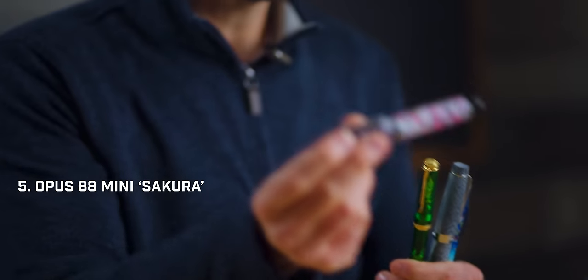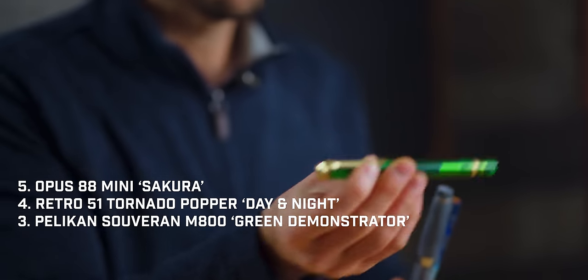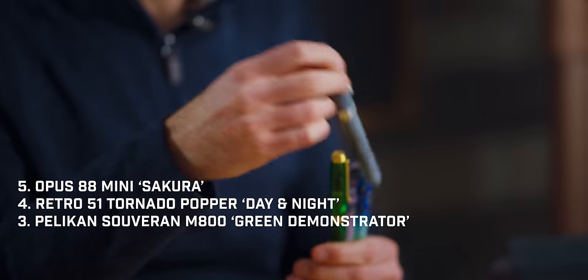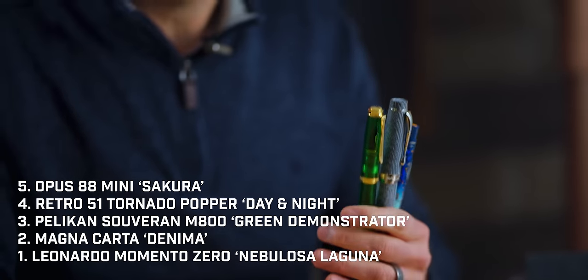There you have it folks — your top five pens of January 2024. To recap: the Opus 88 Mini Sakura, the Retro 51 Tornado Popper Day and Night, the Pelikan Souverän M800 Green Demo Fountain Pen, the January Mystery Dip which is the Magna Carta Denima, and not seen here, the Leonardo Memento Zero Nebulosa Laguna.